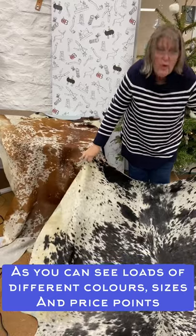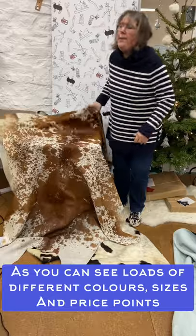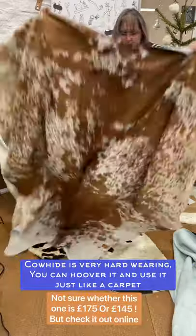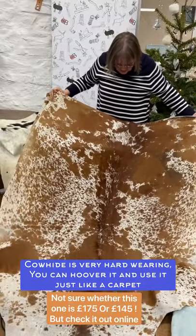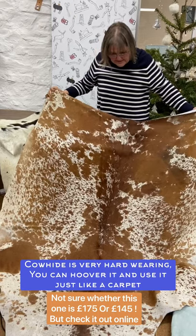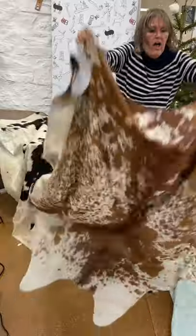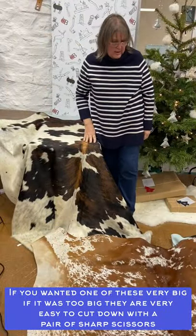For 99 quid they're brilliant. The next price up is 175 pounds, and here is a real beauty — really cute, some beautiful colorways in it. That's an example of a 175 pound one, and there are more of those on the website.